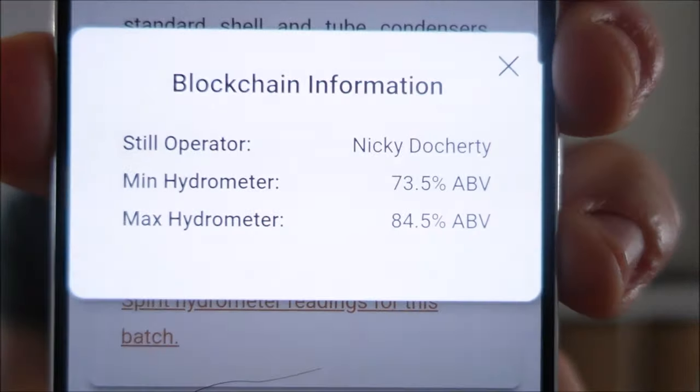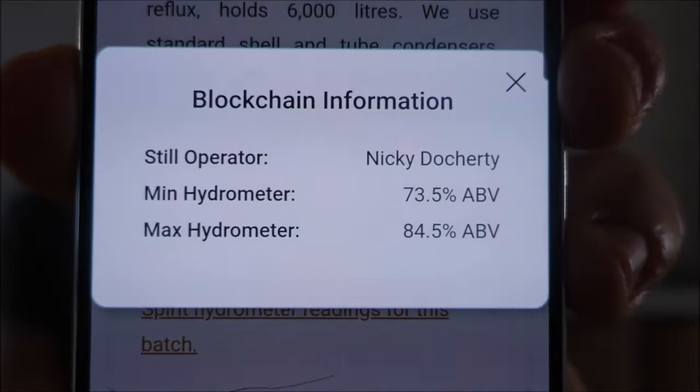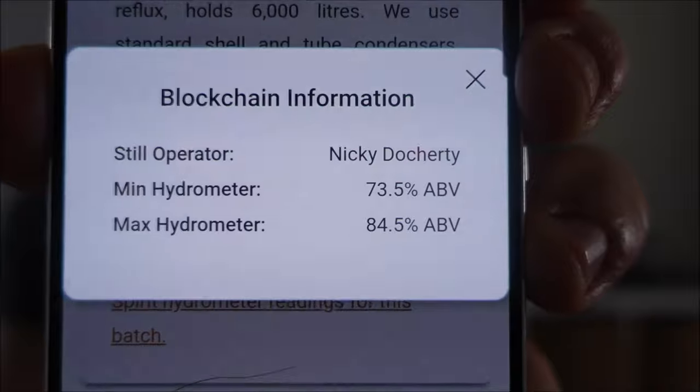The spirit hydrometer readings show that the minimum hydrometer reading was 73.5 and the maximum was 84.5. If you click the tab below it, you go to maturation — click on 'see cask data' and it comes up as a PDF file.